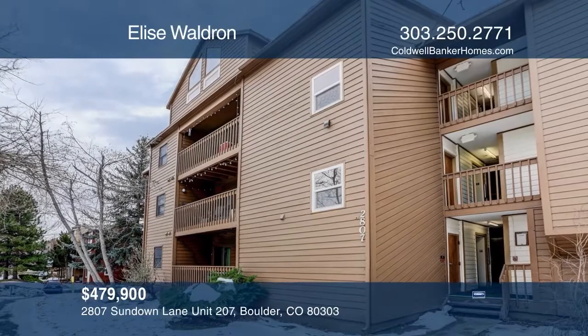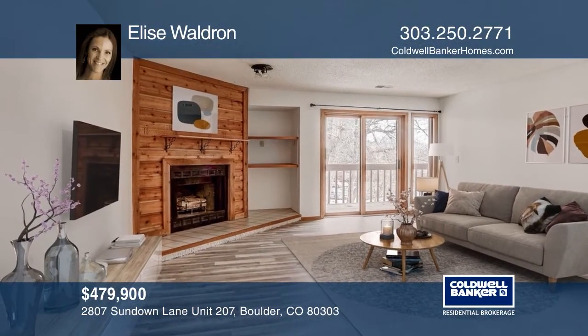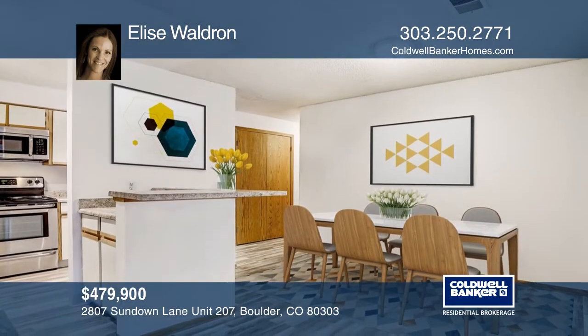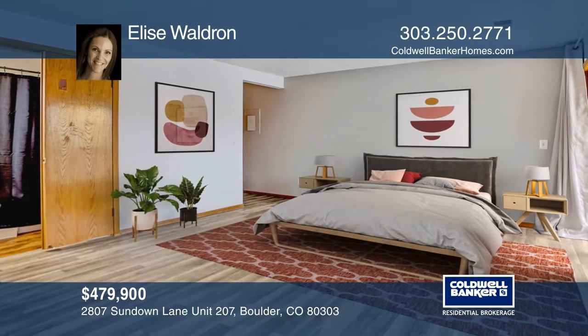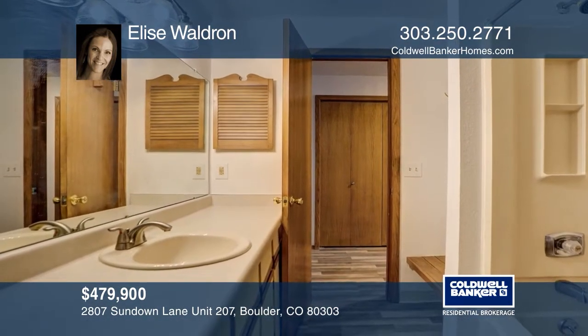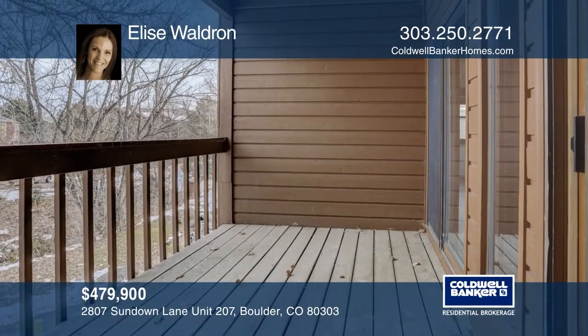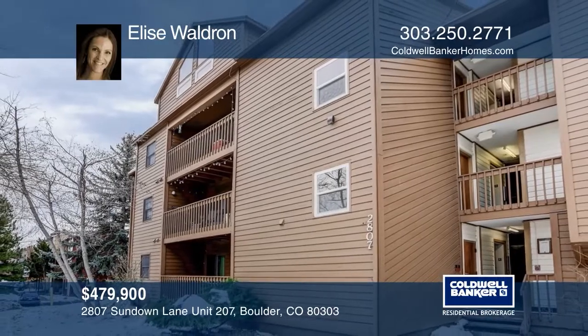This spacious two-bedroom, two-bath condo, located just steps from Boulder Creek Path and one-and-a-half blocks from the CU campus, offers high ceilings, a bright and open floor plan with new flooring and paint throughout. The large master bedroom hosts a private full master bath, walk-in closet, and deck. This home is complete with one secured underground parking space. Check out this must-see home by scheduling a tour with Elyse Waldron.